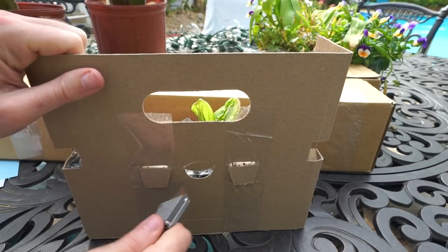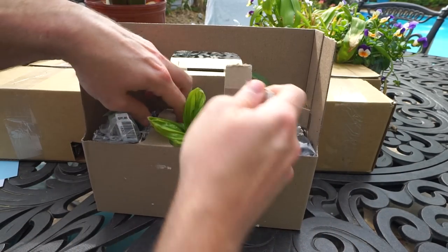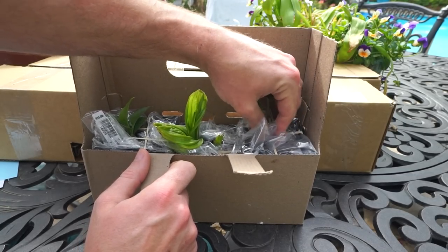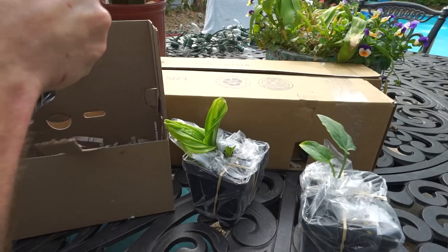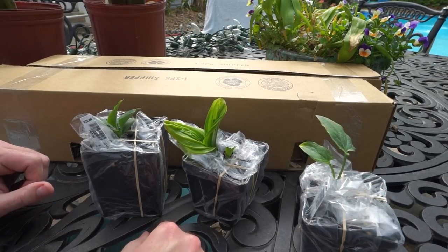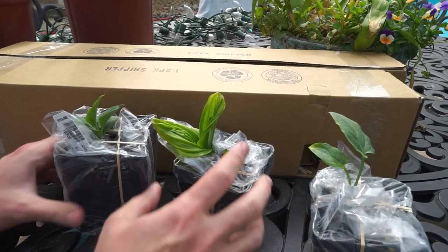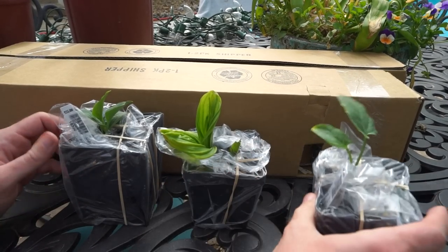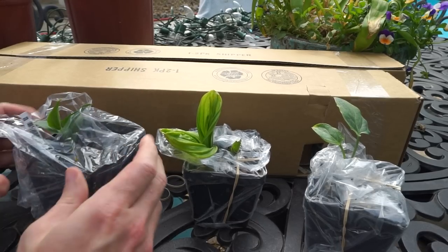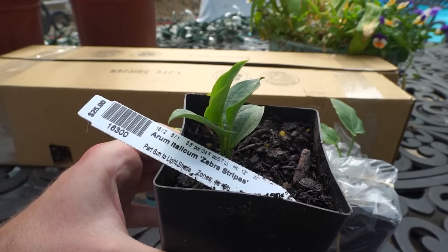Cut these so I can get the tabs out, pop those off, and these should just pull right out. Plant shipping has come such a long way. I've been ordering from them for a long time — since I think 2006. The vast way things have changed, but it's always been good. They've always been great at improving on what they're doing. Look at that — tiny little Arum. Arum metallicum zebra stripes.